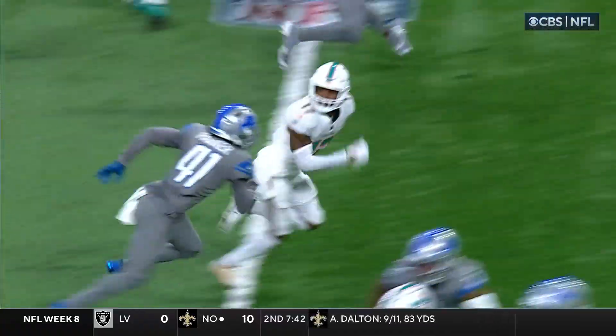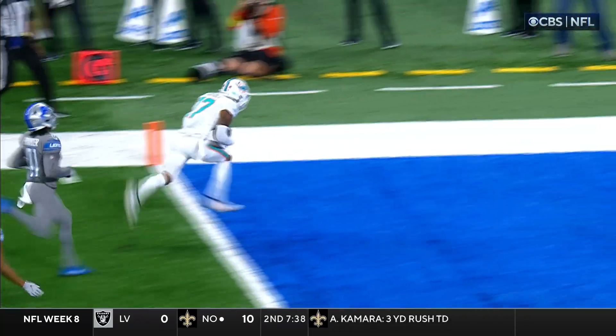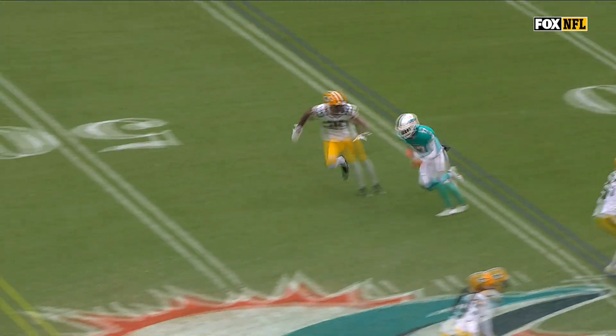Teams have a number one receiver and a number two receiver. I've designated the Miami Dolphins' Tyreek Hill as number one. Good job by Durham Smythe on this.